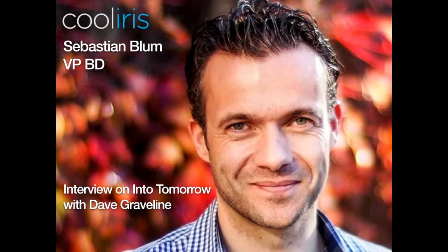Our next guests are doing some rather unique things to help us organize and share a lot of our social media. People are on multiple social media sites, and pictures are always something very important to all of us. They're doing some amazingly fast and beautiful things. The company is called Cool Iris. Vice President for Business Development is Sebastian Blum. Welcome into tomorrow, Sebastian. How are you?